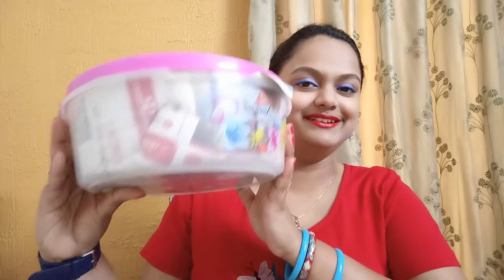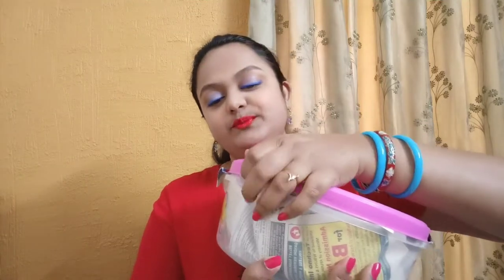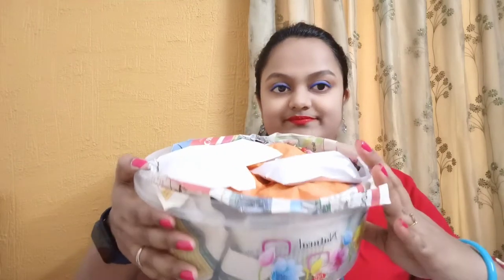Let me start with this big container. I've packed everything safely because we took a flight from West Bengal and came back to Ahmedabad, and it was in our luggage bag. We had to be very careful. Since we were traveling, I packed it well. All these items are very delicate — they could break — that's why I packed them so carefully.